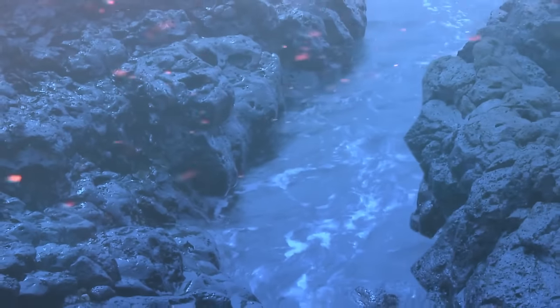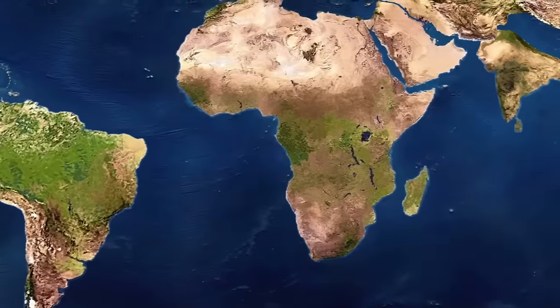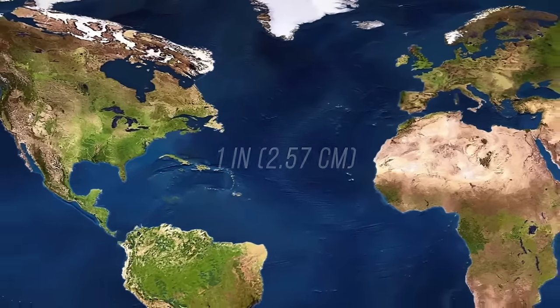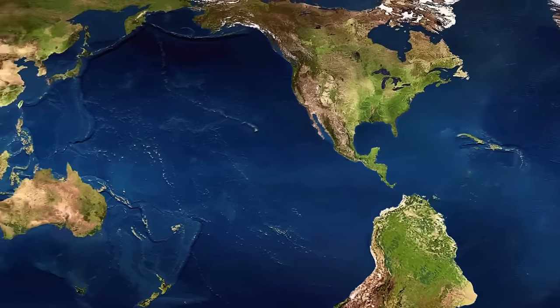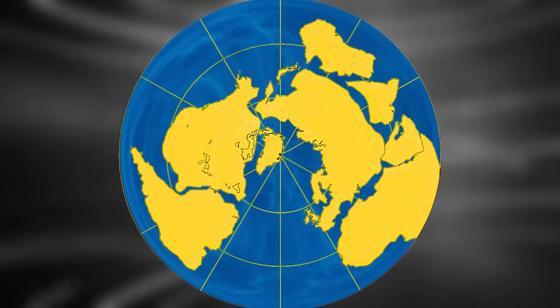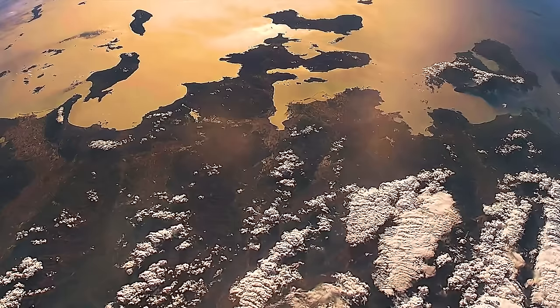One example is the Mid-Atlantic Ridge. Over time, the seafloor grows wider, causing continents on both sides to move away from each other. Right now, North America is moving away from Europe at a rate of one inch per year. Give it 50 million years and the Americas are going to bump into the western part of Asia, forming a new supercontinent. Geologists from Yale University have named this land Amazia. They ran computer simulations showing that this new continent is likely to form somewhere around the North Pole — though the time frame may extend to 200 million years into the future.